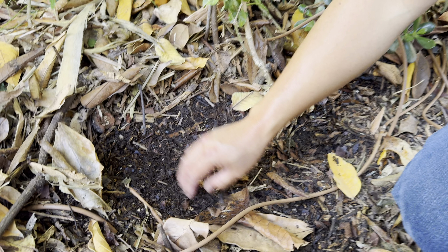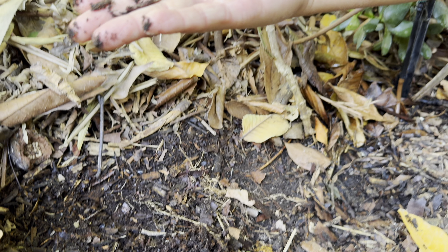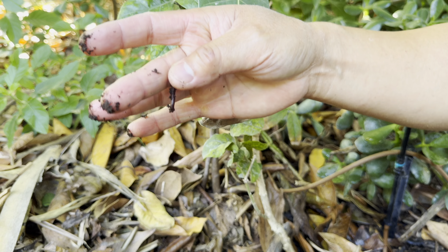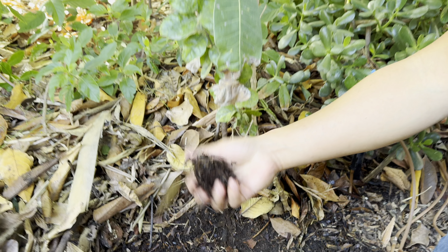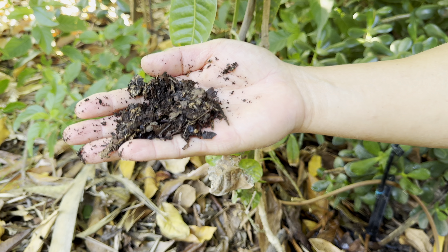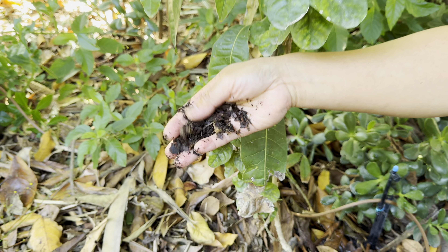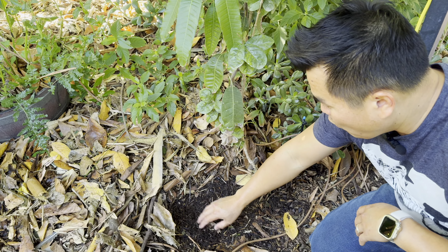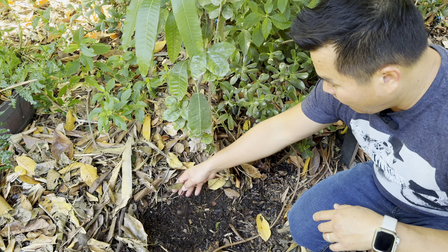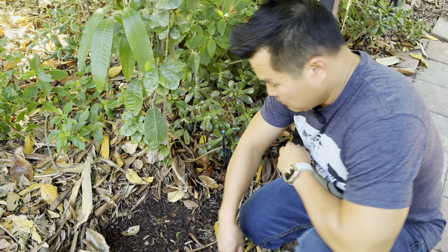See how my ground is nice and full of life. This is what chickens are looking for. This is what you want your tropicals to live in — all this moist soil because of the broken-down mulch.